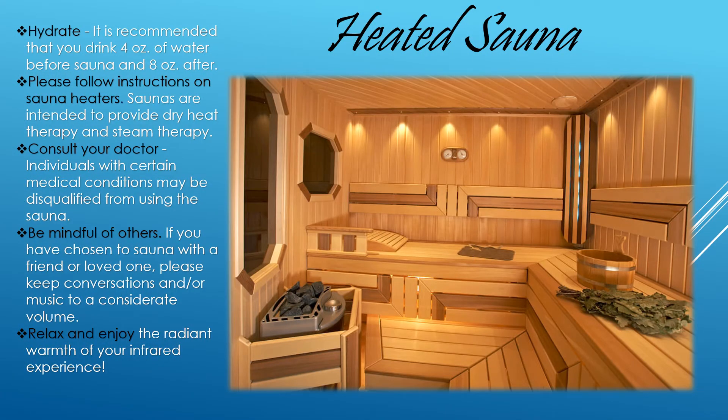The heated saunas are a beautiful amenity located inside of the Sports Center. Please have some sort of clothing between your skin and the wooden bench. The State of Florida recommends you spend only 15 minutes or less in the sauna, and please be well hydrated before you enter this facility.